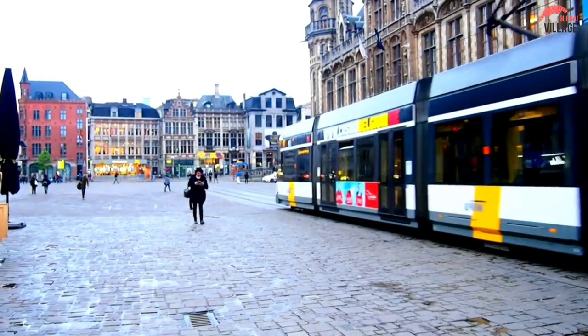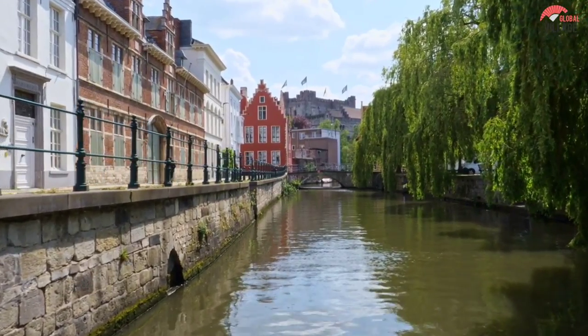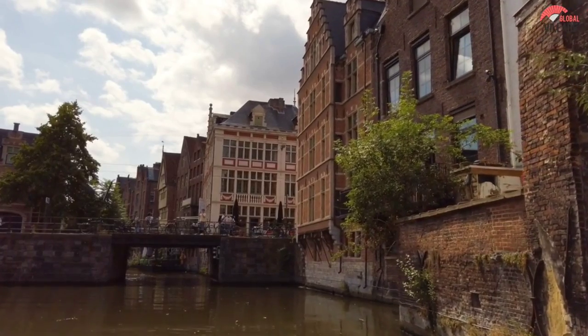Ghent is one of the top destinations in Belgium for history and architectural enthusiasts, and its low tourist density makes it a perfect spot to learn about the contemporary local Flemish culture.